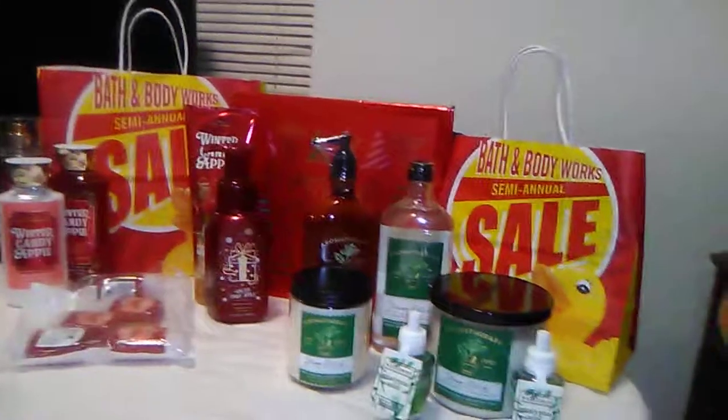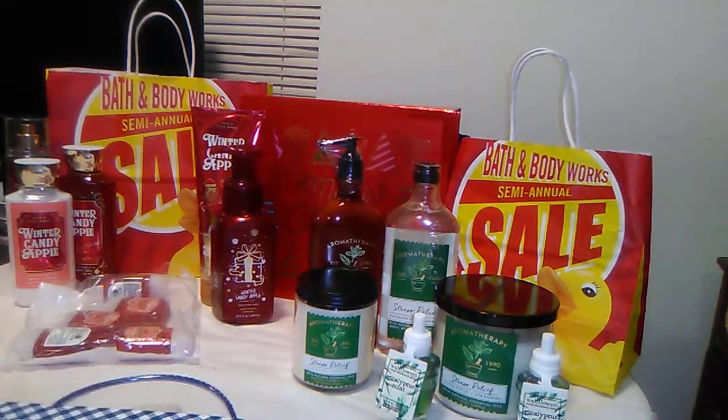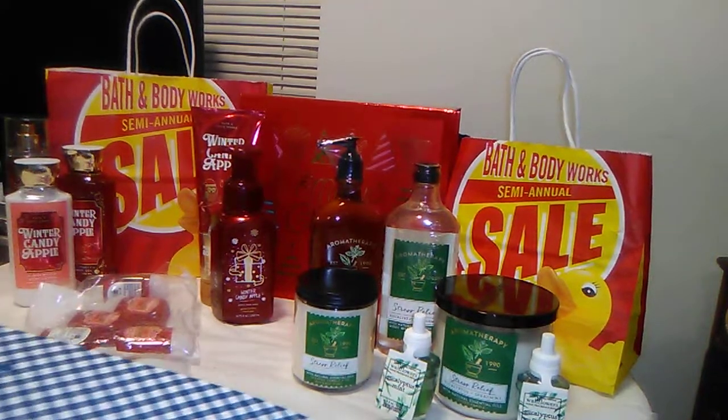That's it for my Bath and Body Works annual sale haul. Thanks for watching — if you like this video give it a like, and I'd love it if you would subscribe. See you next time!